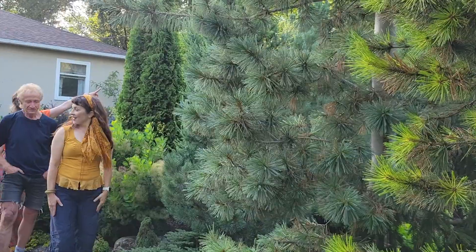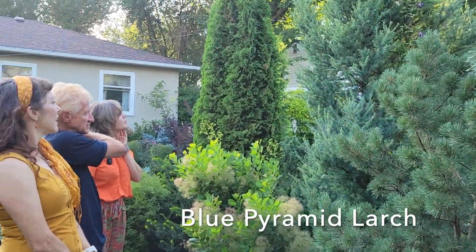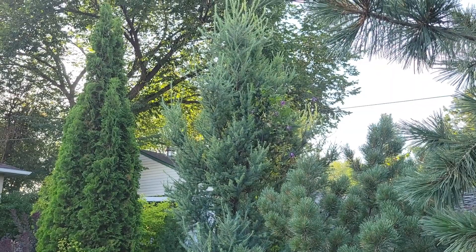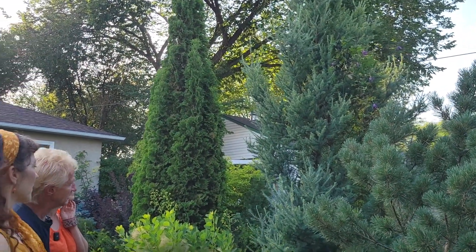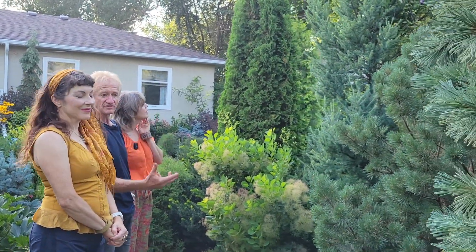That's another larch — a variety called Blue Pyramid. It's very hard to get and it's been here for many years, never really dying back. It loses all its needles in the fall, turns a really bright orange color, then all the needles fall off and it regrows every spring.